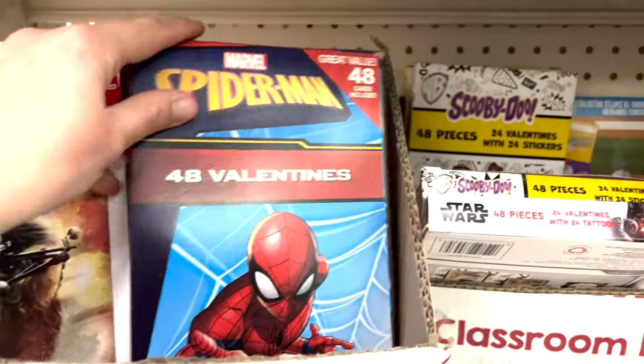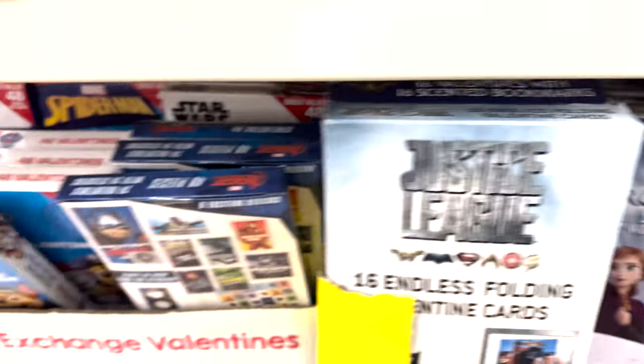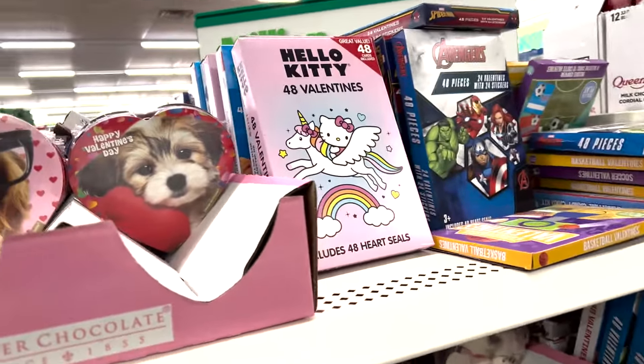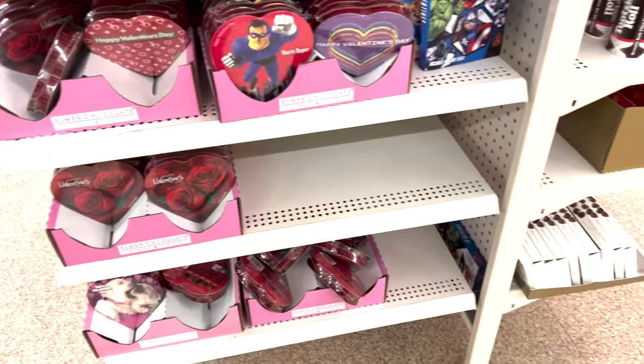We have Hello Kitty, mermaid for the boys, Avengers, Scooby-Doo, Monsters, and Frozen. They have tattoos and stickers inside those, and more Valentine's cards.